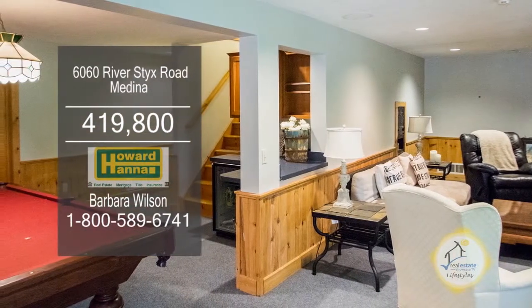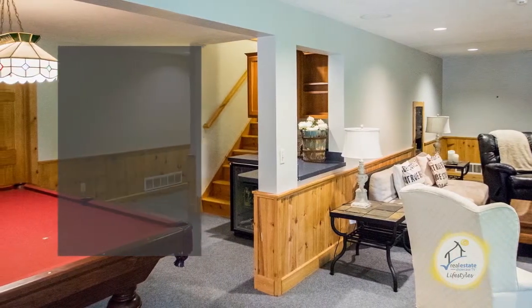The finished walkout lower level features a family room, game area, bedroom, and full bath.